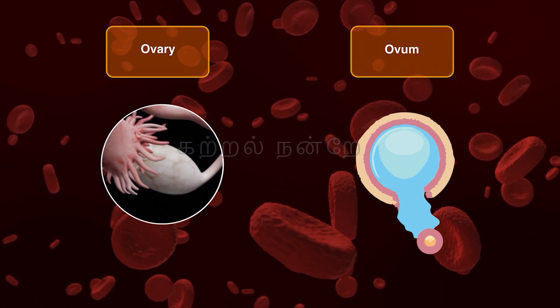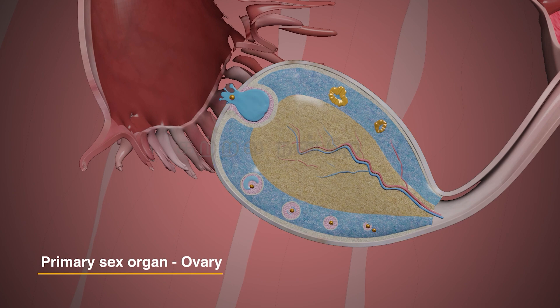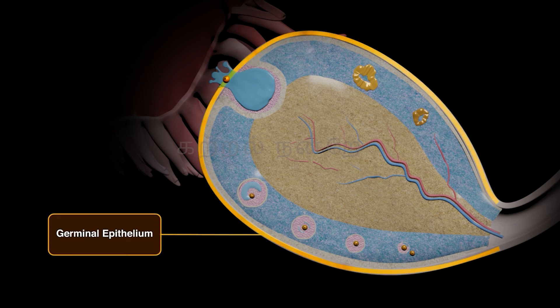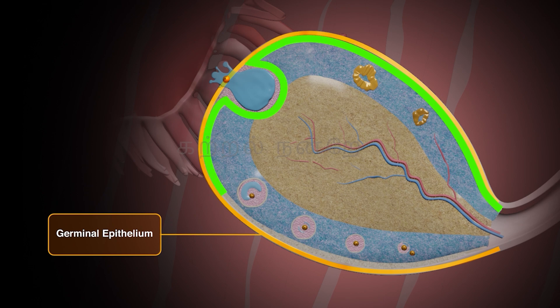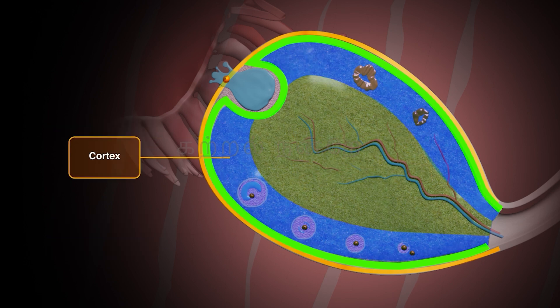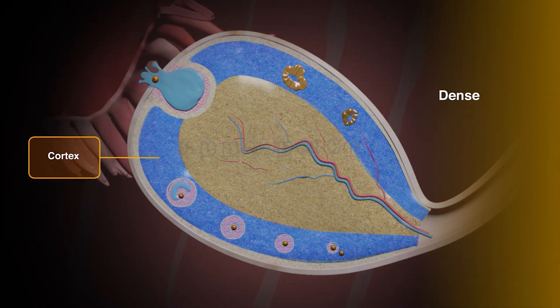The primary female sex organ, responsible for producing the female gamete or ovum, is the ovaries. There are two ovaries, one on each side of the lower abdomen. Each ovary is an elliptical or oval-shaped structure measuring approximately two to four centimeters in length, surrounded by a thin layer of germinal epithelium composed of cuboidal epithelial cells continuous with the peritoneum. Beneath this lies a dense connective tissue layer called the tunica albuginea, which encloses and supports the ovarian stroma. The stroma consists of two regions — the outer cortex and the inner medulla — with ovarian follicles at various stages of development found in the cortex, giving it a dense and granular appearance.